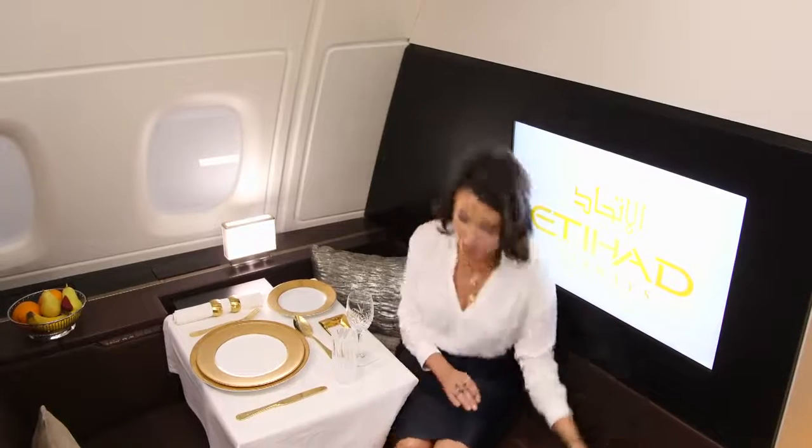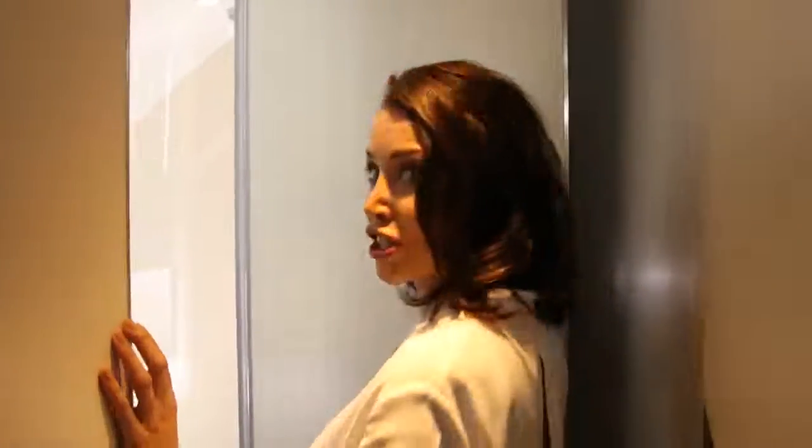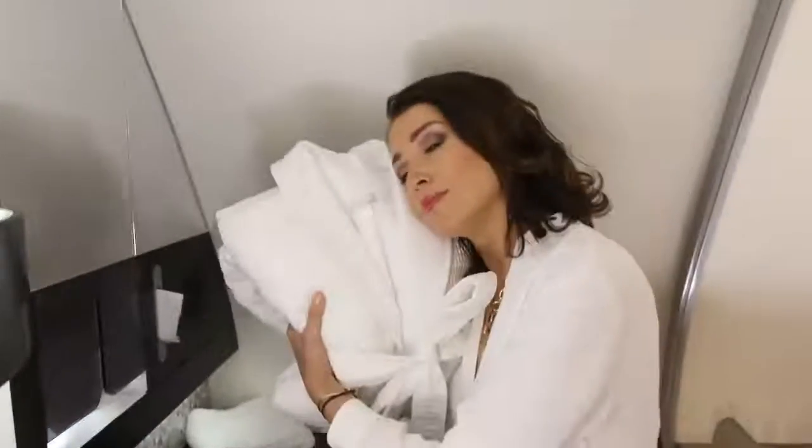This soft carpet leads down the hallway to the bathroom en suite. And this — I've always wanted this — your very own en suite bathroom in the sky. I love this! It's just beautiful, and there are all the little toiletries and amenities that you might want to use during the flight. Plus a fluffy robe for chilling out in.